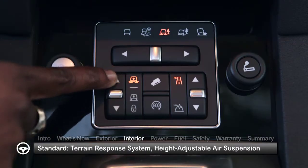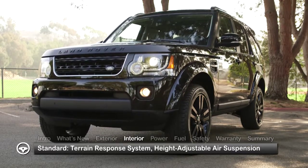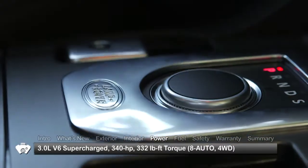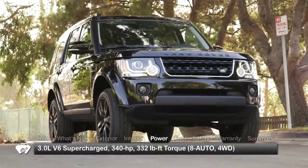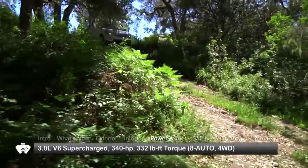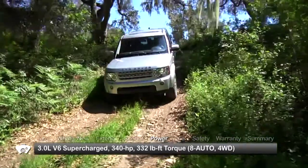The standard terrain response control on the center console provides four driver-selectable settings for the height-adjustable air suspension system. The new supercharged 3.0-liter V6 routes a hefty 340 horsepower and 332 pound-feet of torque to a single-speed transfer case four-wheel drive system. For more serious off-roading, the optional two-speed transfer case four-wheel drive system with low-range crawling equips the LR4 with active locking center and rear differentials.